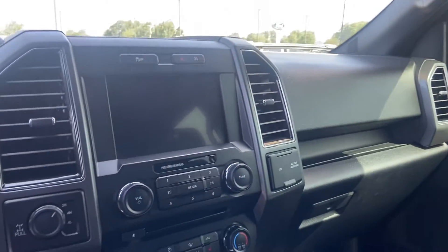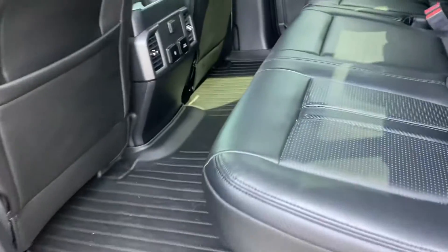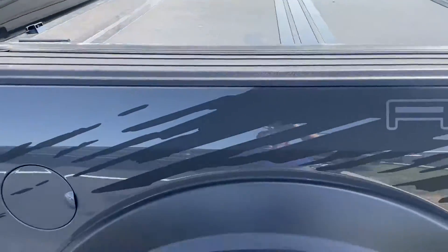Nice big eight-inch touchscreen, heated seats, and that is a panoramic sunroof. Of course, the always spacious second row, with a little storage right there.